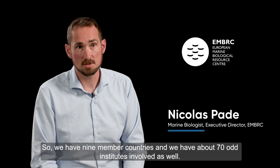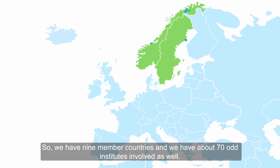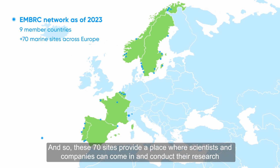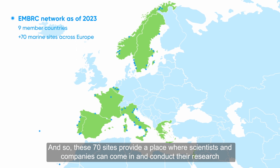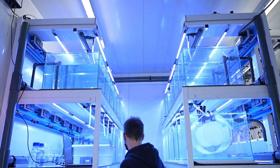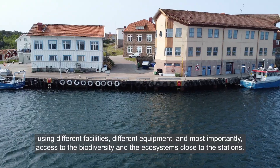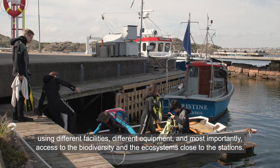We have nine member countries and around 70 institutes involved. These 70 sites provide a place where scientists and companies can come and conduct their research using different facilities, different equipment, and most importantly, access to the biodiversity and the ecosystems close to the stations.